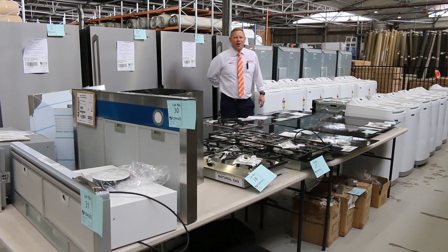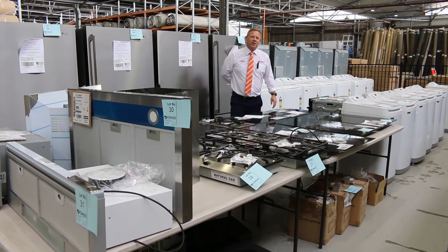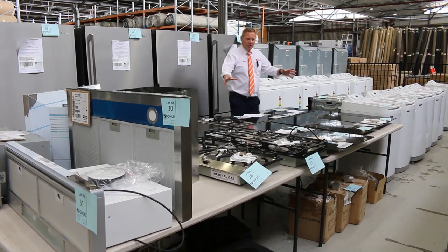Hi, I'm Liam from Fowles, and welcome to the Home Renovators Auction Preview for Wednesday, the 1st of December 2021. Can you believe it's December already? Have a look at what we've got today.